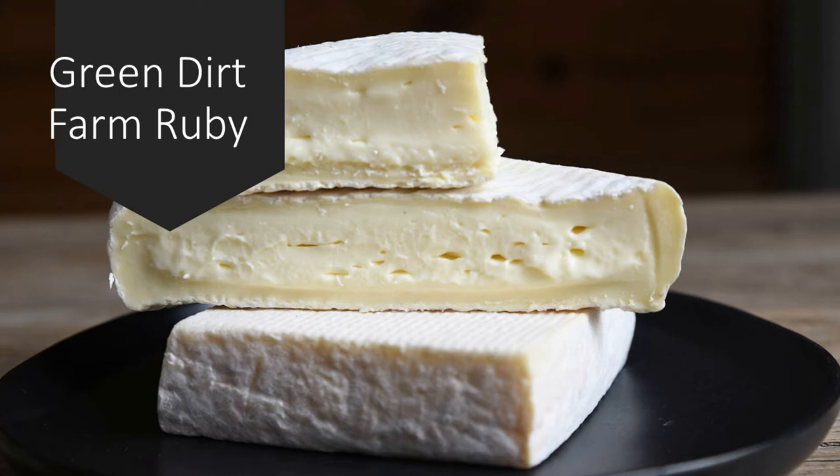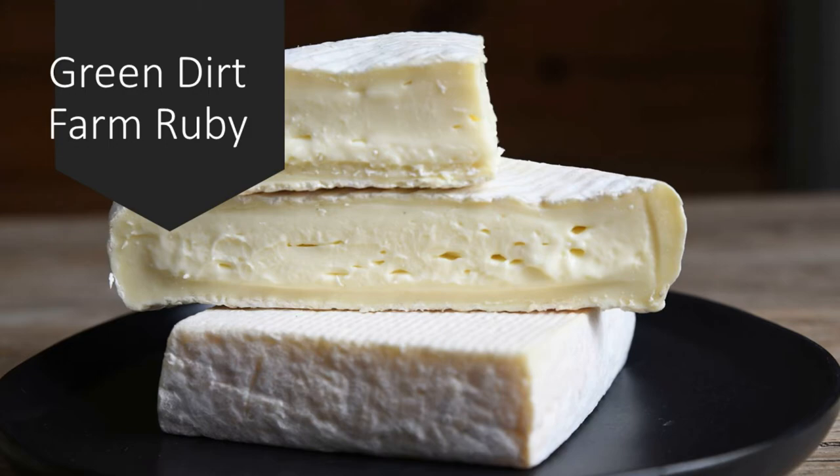This style of Robiola is often referred to as a Due Latti style, meaning two milks. Ours has sheep and cow milk — beautiful Jersey cow's milk from our farmer just nearby to us. If you look at a previous picture, you'll notice Ruby has kind of two different rinds going on. That previous picture was Ruby the way we made it last year in 2019 — it has much more the character of a bloomy rind style cheese with the rind made up of Penicillium candidum, the white mold we typically associate with Brie and Camembert.